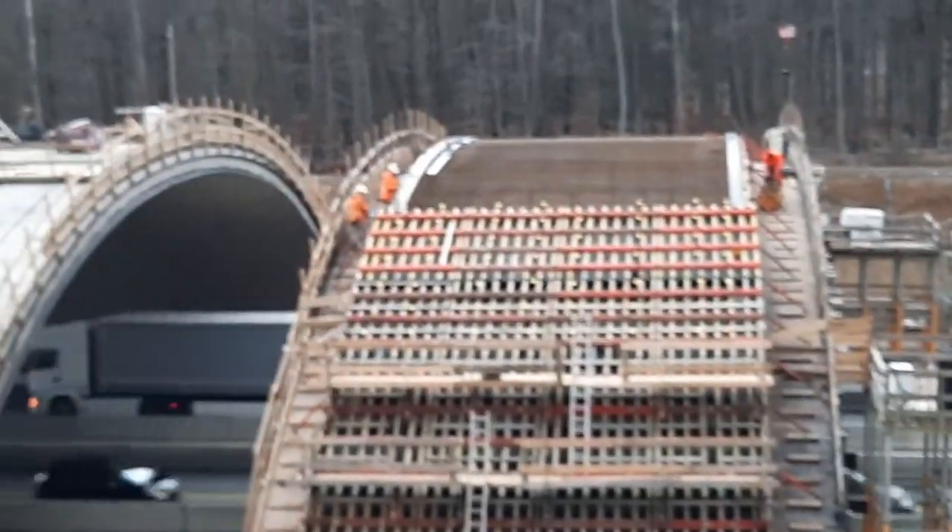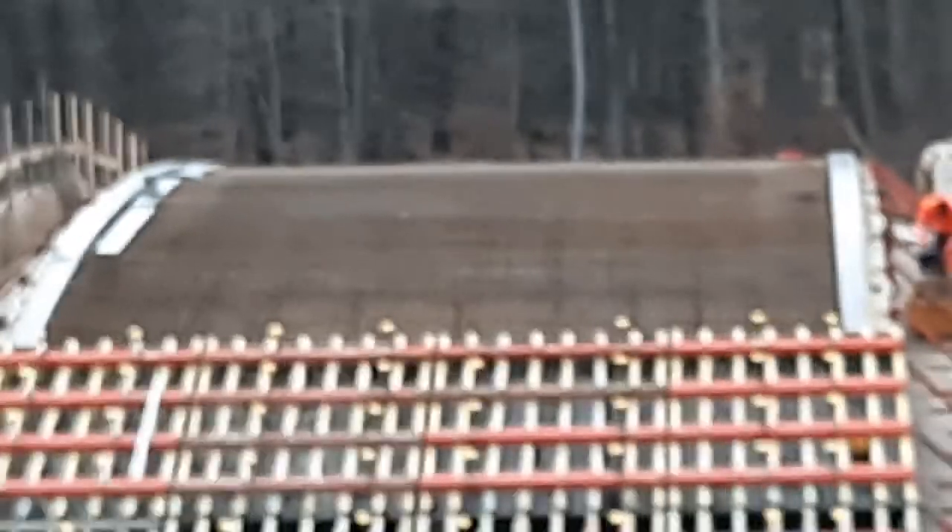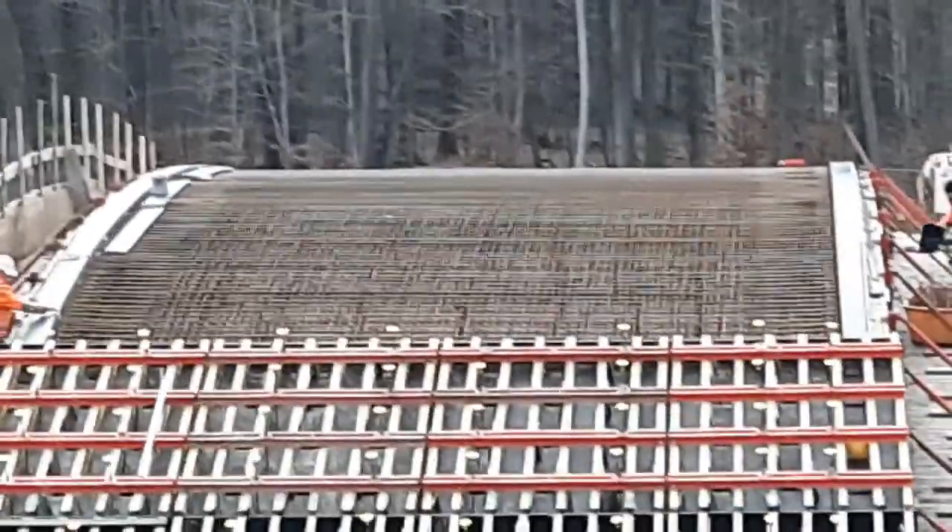I'm going to make a zoom to check the reinforcement.